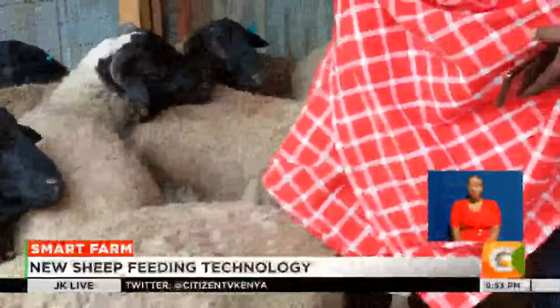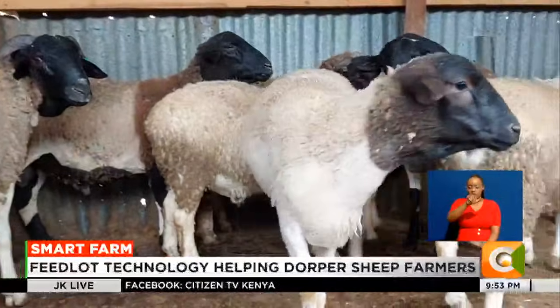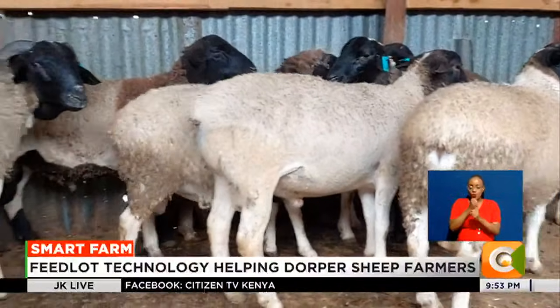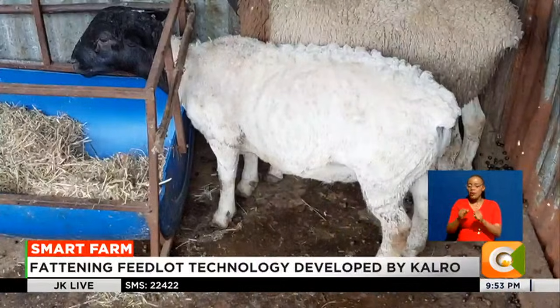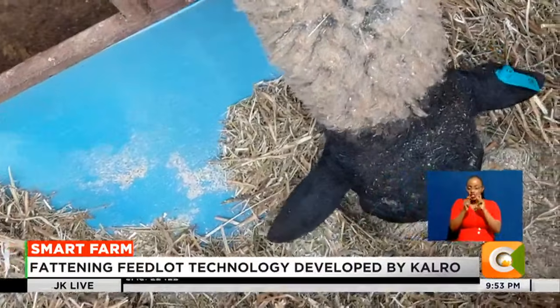At Nturumeti Village in Narok County, Jackson Naikuni takes stock of what is today his livelihood — Dorper sheep. He no longer rears his livestock using traditional systems, having learnt about a new technology set to change the breeding of Dorper sheep.